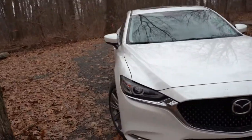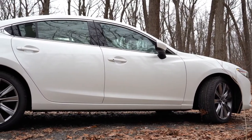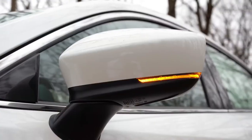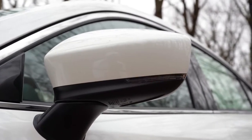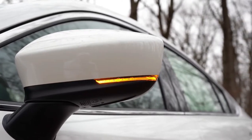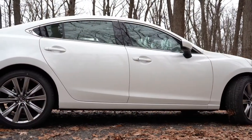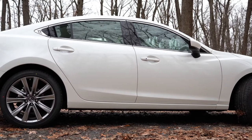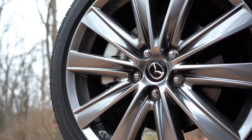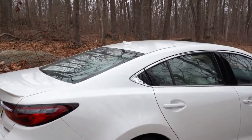Moving to the sides: chrome window surrounds come standard across all trim levels. Body-colored power-adjustable side mirrors with integrated turn signals also come standard across the board, and you get power-folding side mirrors on the Grand Touring Reserve and up. For wheels, the Sport gets 17x7.5-inch aluminum alloys, while all other trim levels — Touring and up — get 19x7.5-inch aluminum alloy wheels.